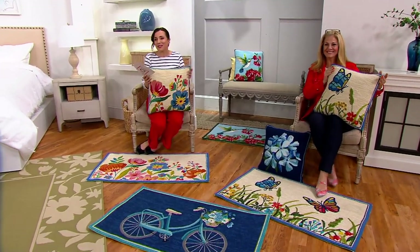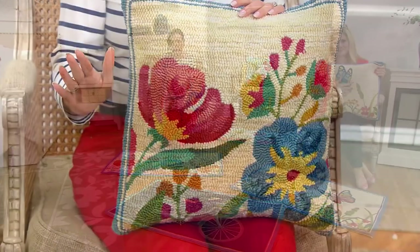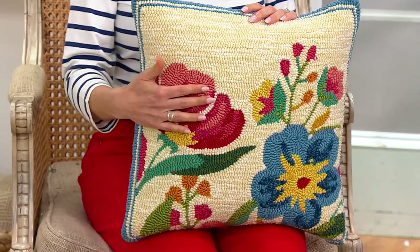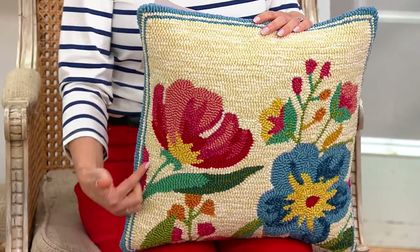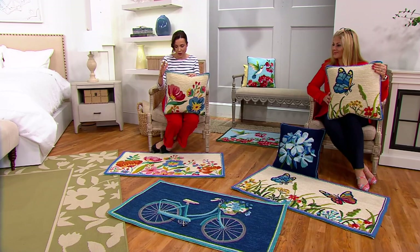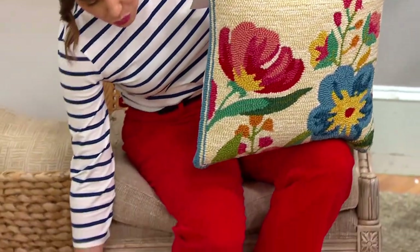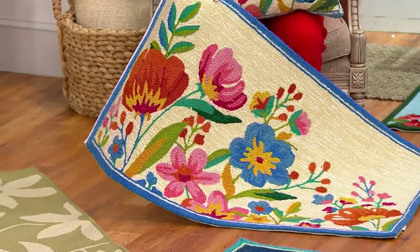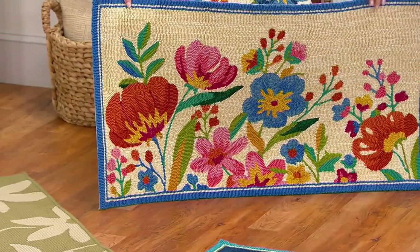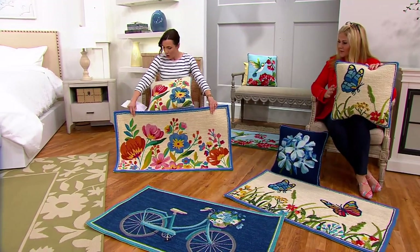We're doing this again this year — these are always so popular. From Plow and Hearth, these are all hand-hooked, and just like the Ultimate Innovations rugs, they're totally fine to take the weather and the sun — they're color-fast. The pillow I'm holding is 18 by 18 inches and it comes complete with the pillow insert — not just the cover. It's three easy payments of $9.92. The beautiful rug, which is also great in front of a kitchen sink since it doesn't matter if it gets wet, is three easy payments of $7.92, and it measures 42 by 24 inches.